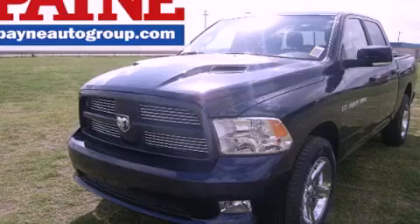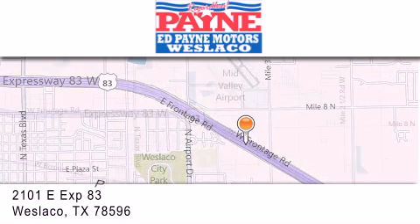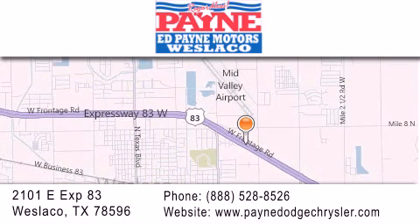Call now to find out how you can own this breathtaking automobile. Thank you for considering Ed Payne Dodge for your next luxury vehicle. If you have any questions, please visit our website, give us a call, or stop by our dealership at 2101 East Expressway 83 in West La Cove.